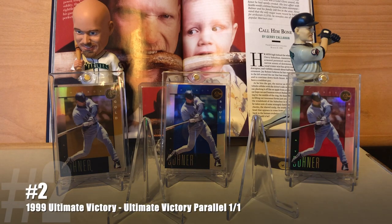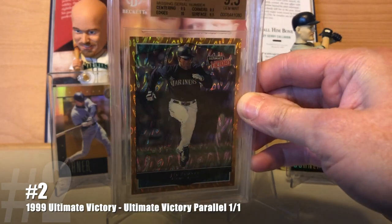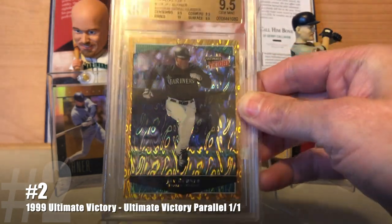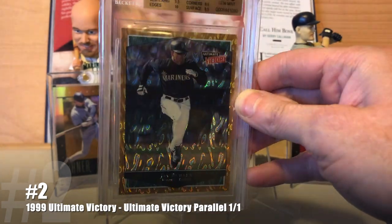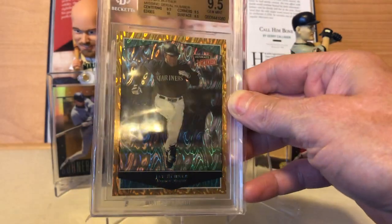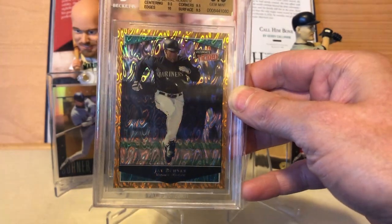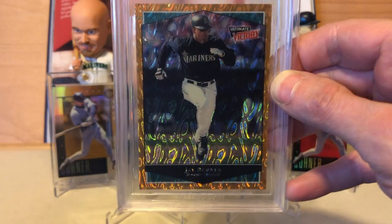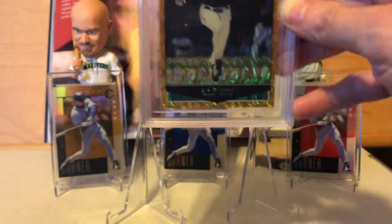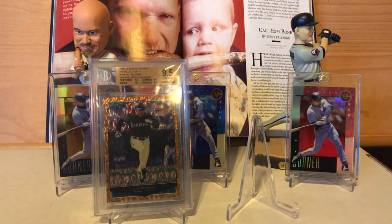At number 2, a 1-of-1: the 1999 Ultimate Victory — I think this is the Ultimate Parallel, or maybe the Ultimate Victory Parallel. Unfortunately the natural light I had earlier has left my window, so I'm left with just my overhead light and it's not quite as impressive. But it's still a striking card nonetheless. The patterns on it are kind of cool — reminds me of an amoeba.